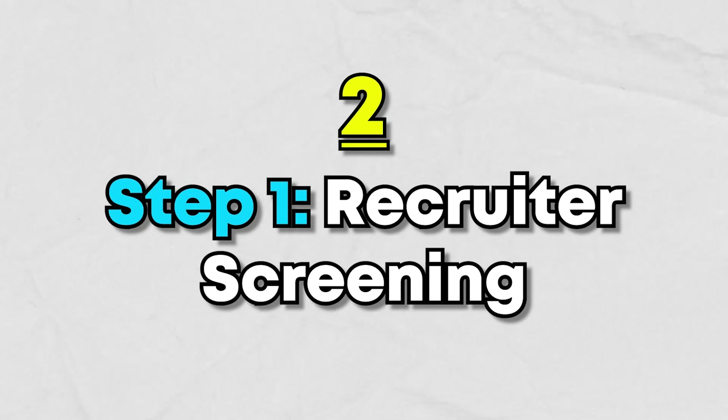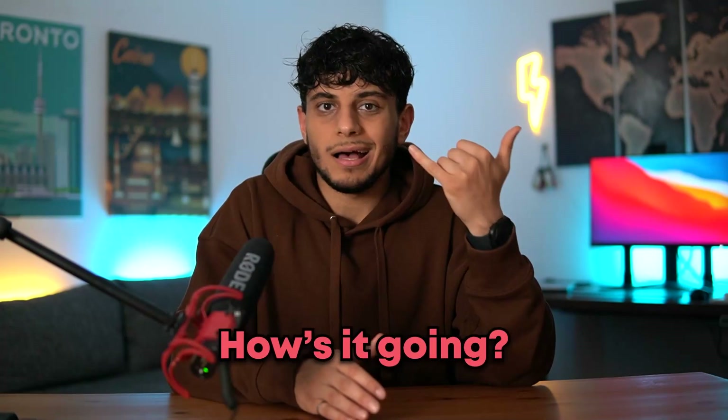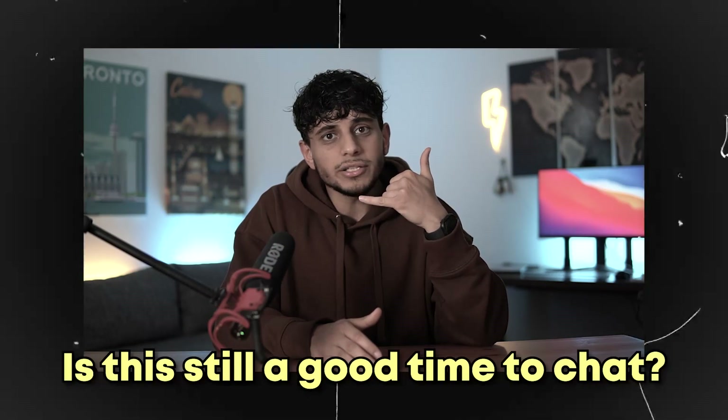Let's delve a little deeper into the five steps. For step one, recruiter screening, every call starts off basically the same. You answer the call. They say 'hi, is this Tamer?' You respond with 'yep, that's me, how's it going?' And they almost always say, 'hey, is this still a good time to chat?'